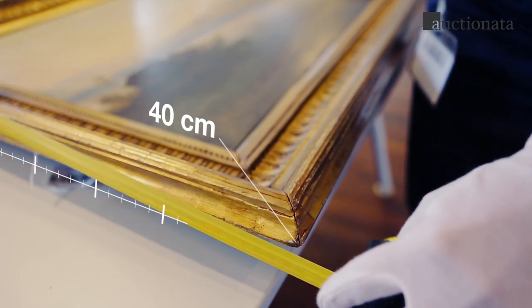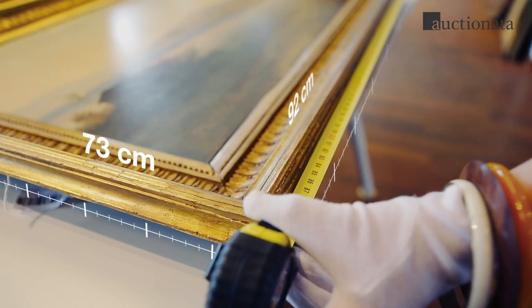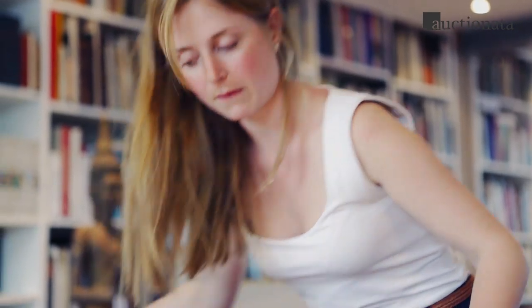One of our art historians processes the key information provided by the expert. They will measure the painting and describe it in detail for the auction catalogue.